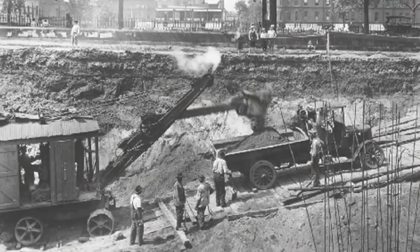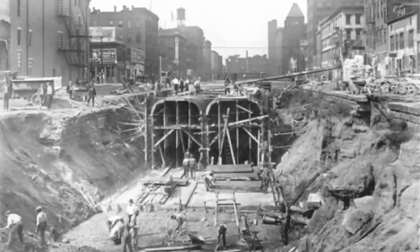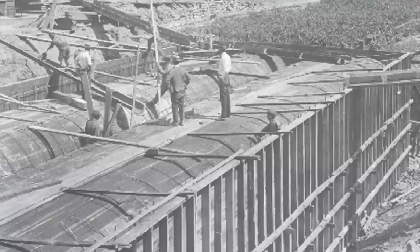Because of World War I and the United States' involvement in that, and because of material shortages, the project really didn't start until 1920, when they began to drain the Erie Canal, or the Little Miami Canal. That process started at Walnut Street and worked its way west and up Central Parkway in the old drain canal.